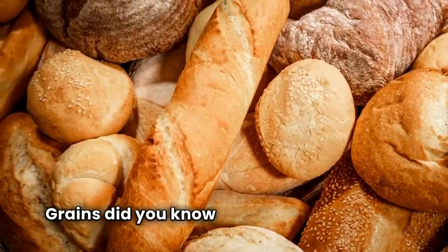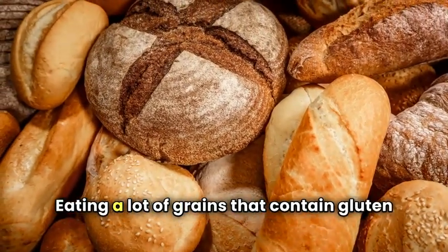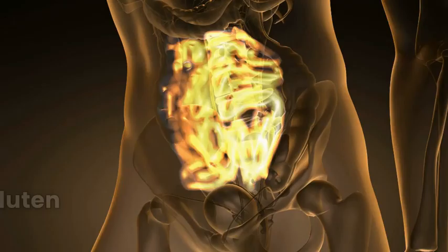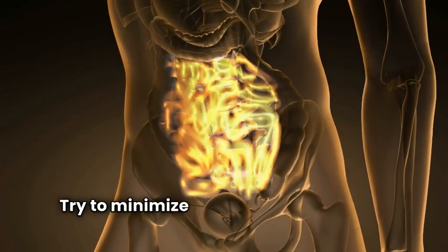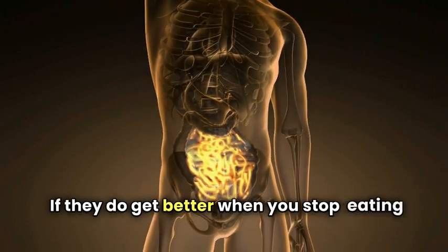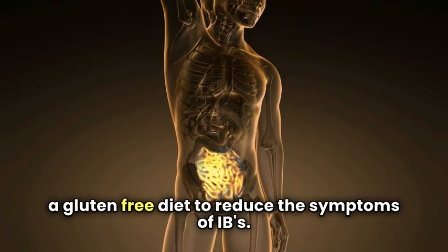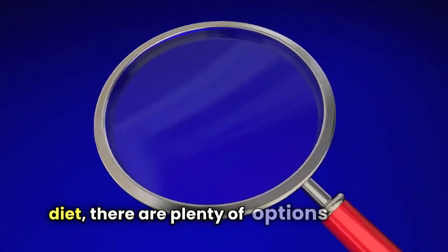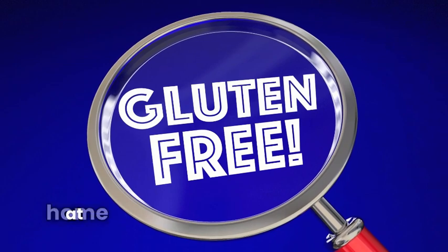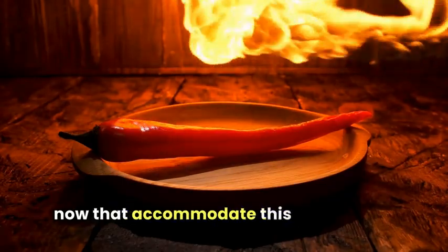Grains — at least half of all individuals who suffer from IBS are gluten intolerant. Eating a lot of grains that contain gluten will only exacerbate the symptoms you are already experiencing, and your body may be responding to a gluten allergy you are unaware of. Try to minimize grains, especially wheat, barley, and rye, to see if your symptoms improve. If they do, try a gluten-free diet. Gluten-free flour allows you to bake, make pizza at home, and make fresh pasta, and many restaurants now accommodate this type of diet.